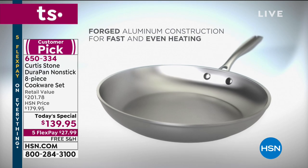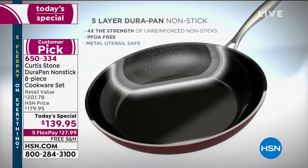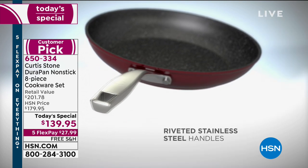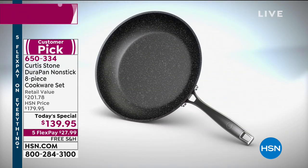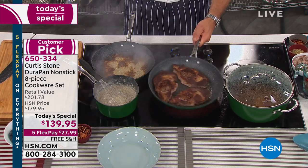It's forged aluminum — fast and even heating. We put a beautiful stainless steel disc on the bottom of every single pan we make because we want it to be strong, to work on induction, to be first rate. Never buckle, never bend. We put those stainless steel handles and the look-and-cook lids. It's four times stronger than any other nonstick on the market.